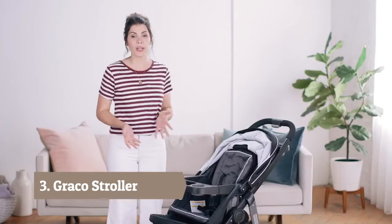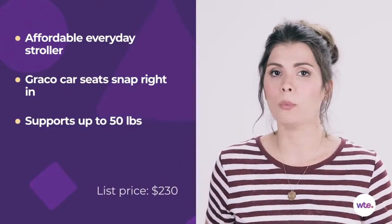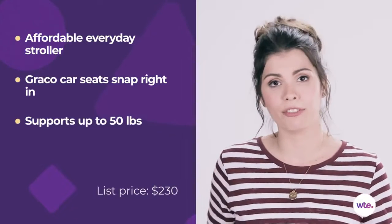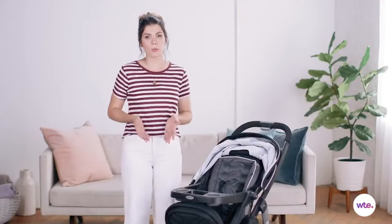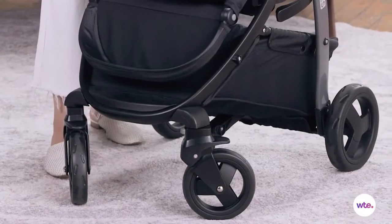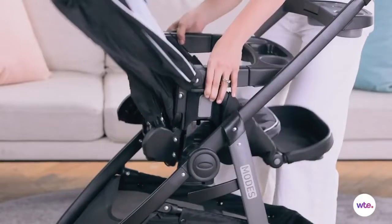This is Maya with What to Expect, and today we're taking a look at the Graco Click Connect. If you are looking for a reliable stroller that works for newborns and children up to 50 pounds, this is the perfect choice. This stroller is equipped with three leg rest positions and a reversible seat, so your child can either face you or the outside.